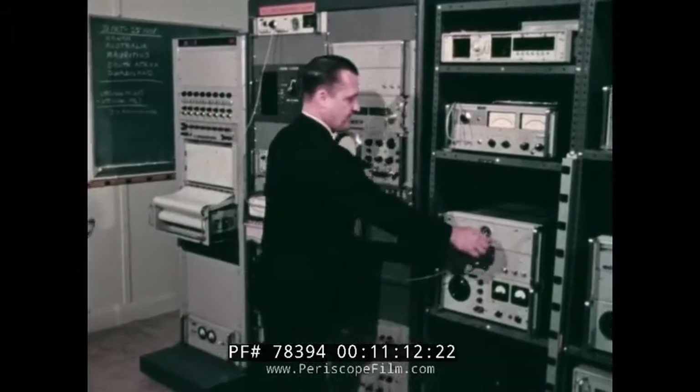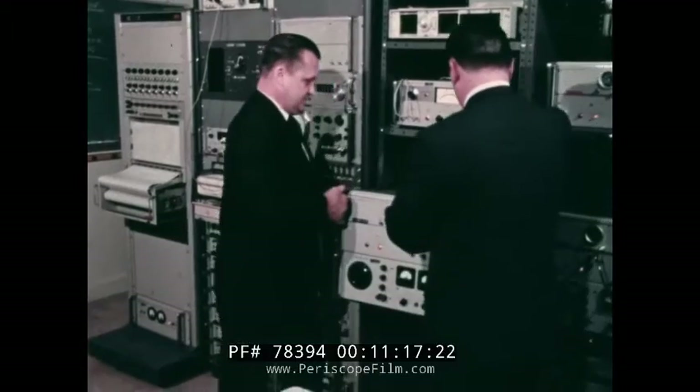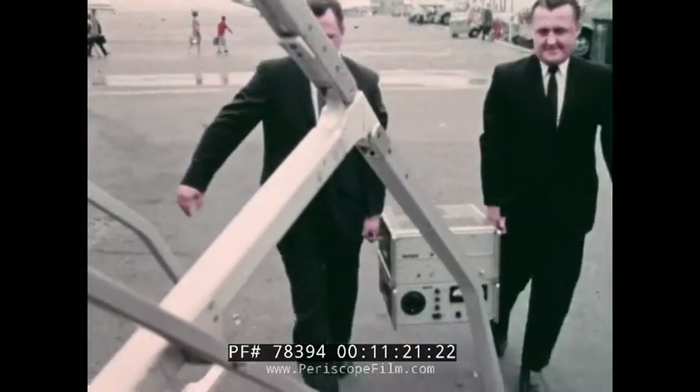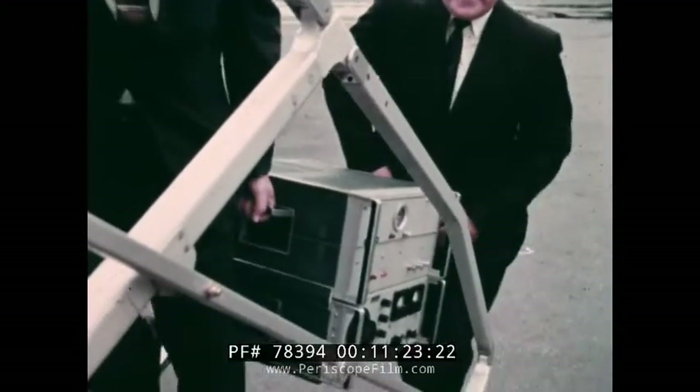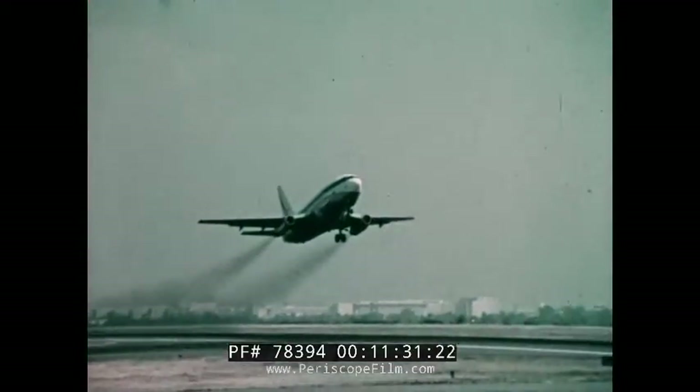For those applications requiring the highest precision, the Naval Observatory must distribute time with portable atomic clocks. After being calibrated in Washington, they are hand carried to other facilities. In this manner, a time system accurate to a millionth of a second is maintained throughout the world.